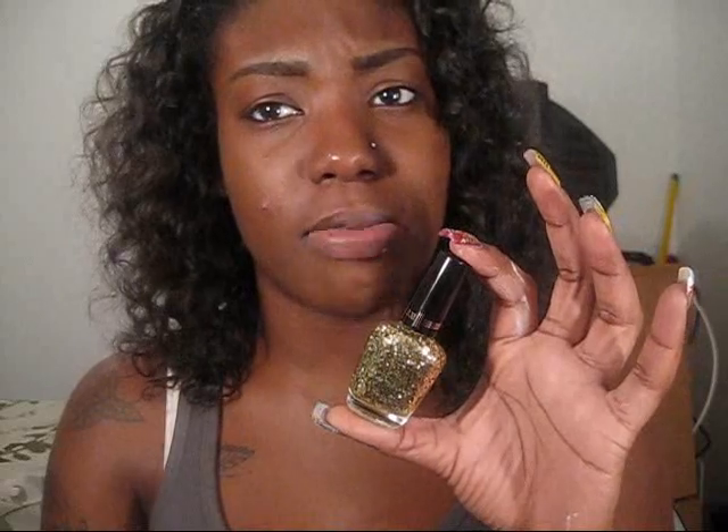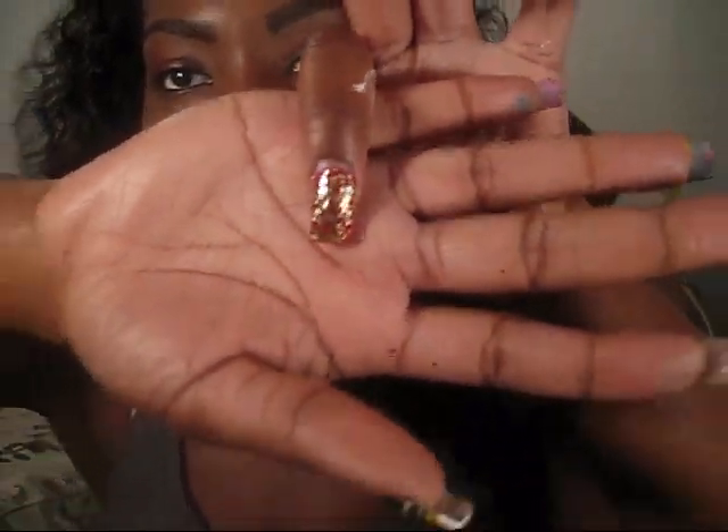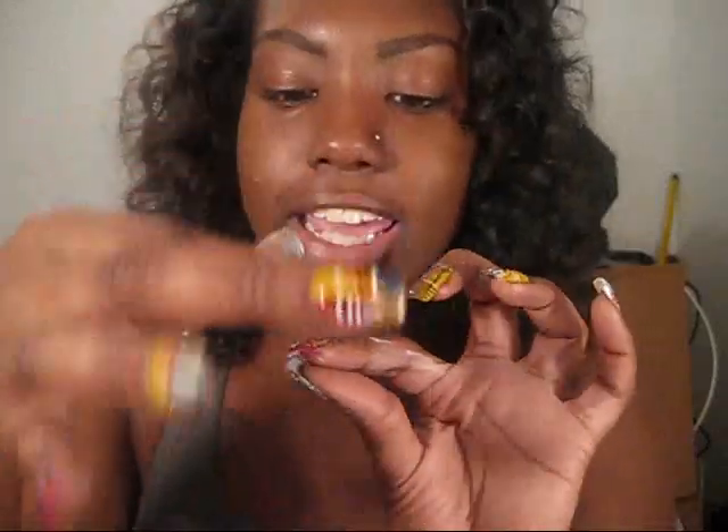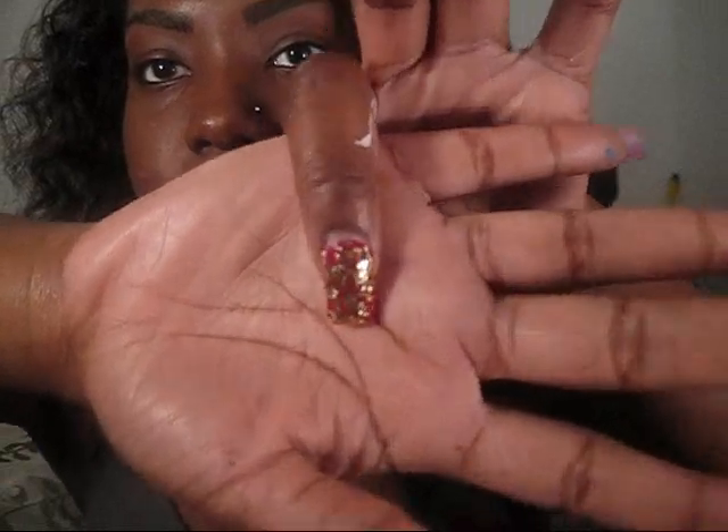This Jewel FX also comes in silver and a multi-color one — I believe they have a multi-color version and I'm going to go back and get that one. This is what this one looks like. This is probably about two coats. With the cheap ones you'd have to keep going back trying to get glitter on every side of your nail, but this One Coat Glitter is literally one coat and you're good.